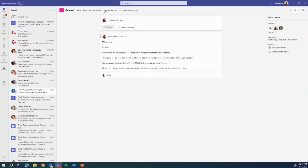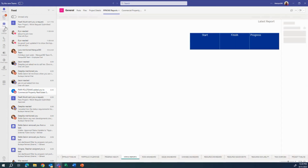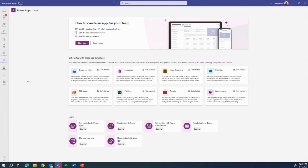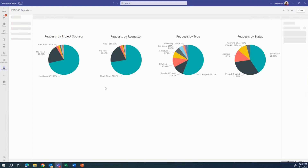We can also pre-configure PPM 360 within Teams, or add it on the side. We have Power Apps accessible, and we can also access Project for the Web directly from there. We can also add Power BI, pinning it to the side rather than just having it as a tab within a project.